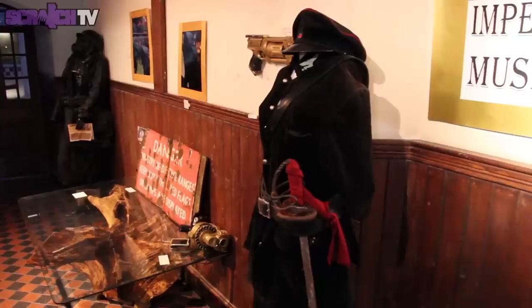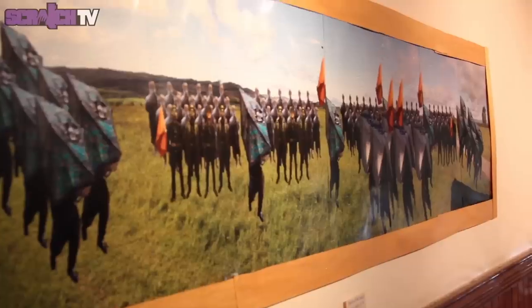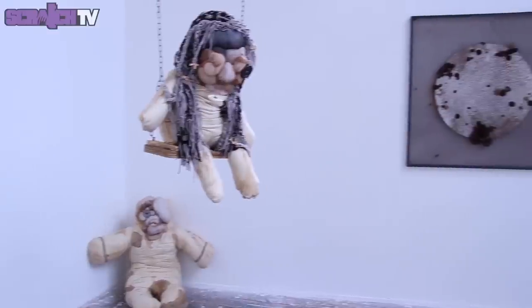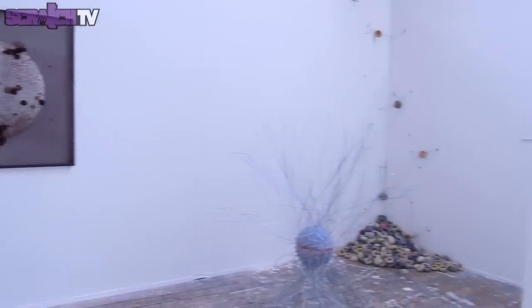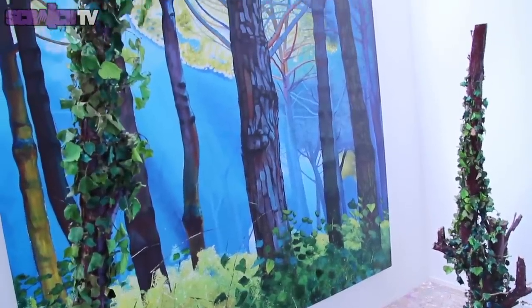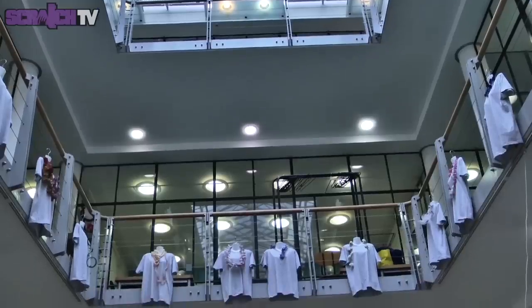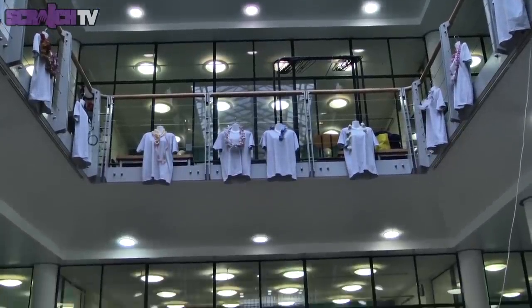Just down the road from the Conservatoire is the Birmingham Institute of Art and Design, right here on Margaret Street. This is the School of Jewellery, the largest jewellery school in Europe. Here students can create and design their own pieces of jewellery as well as learning the craft.